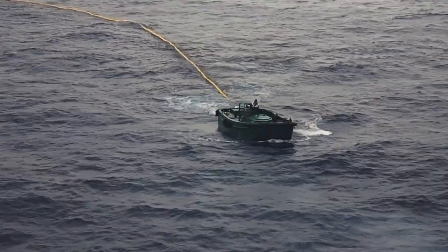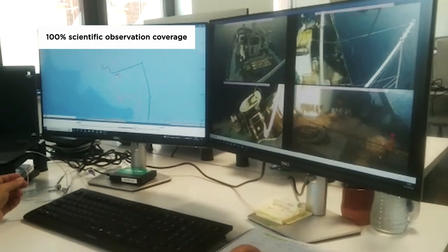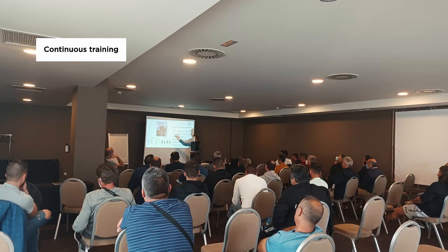100% scientific observer coverage, physical or electronic, including observation in support vessels, along with continuous training of skippers, crew, and scientific observers.